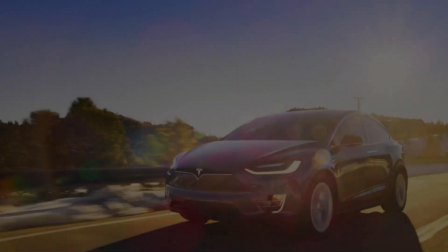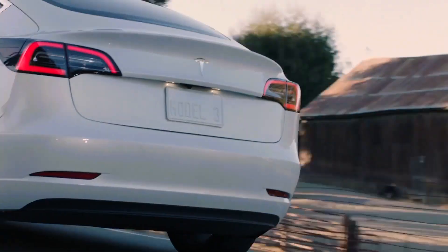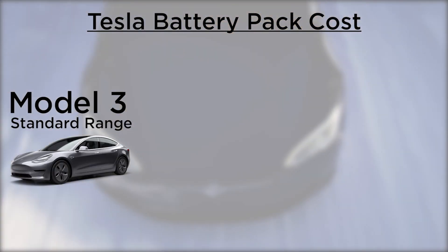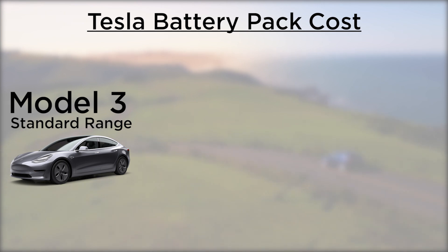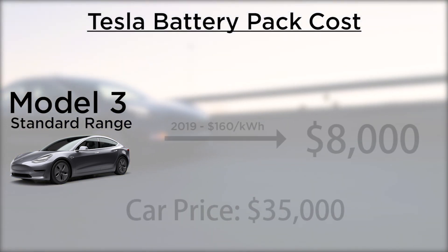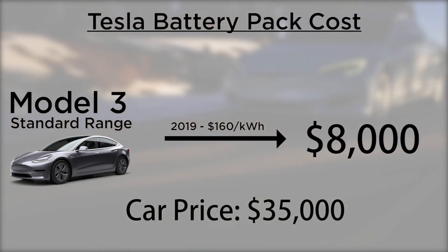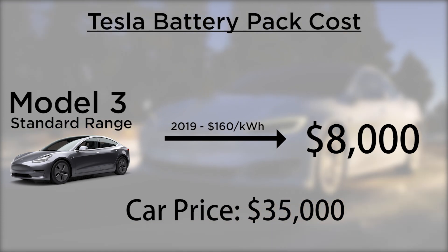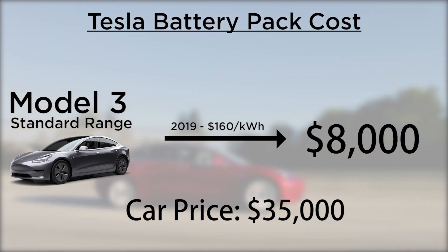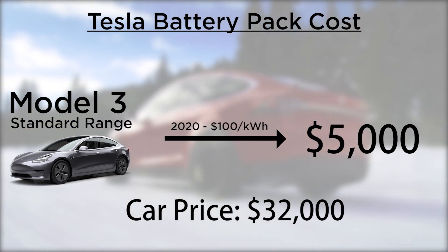I'll do some simple math to calculate how much these prices can be reduced. For example, let's take the standard range Model 3. It has a 50 kWh pack, which last year would have cost something around $8,000. Let's say Tesla announces they could bring down the cost to $100 per kWh — I think this is a little conservative — but if we do the math again, the cost of the battery pack is lowered to $5,000.